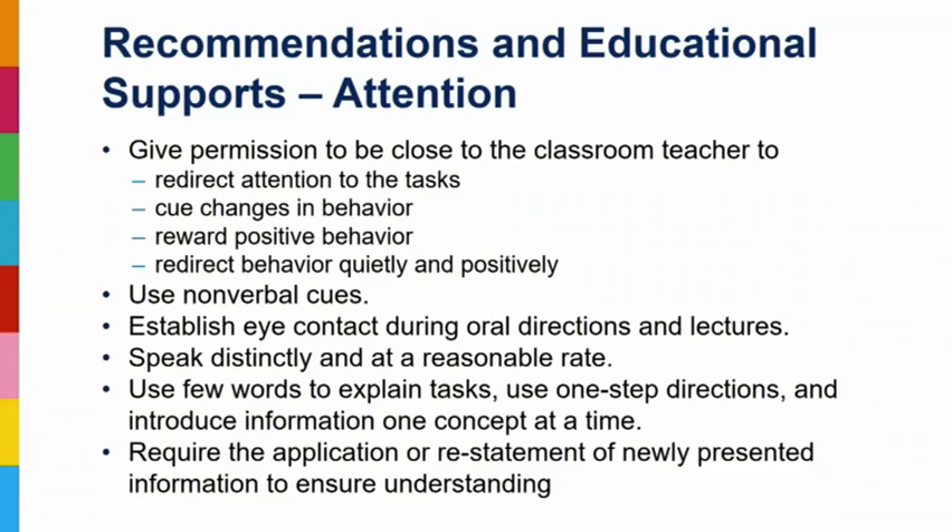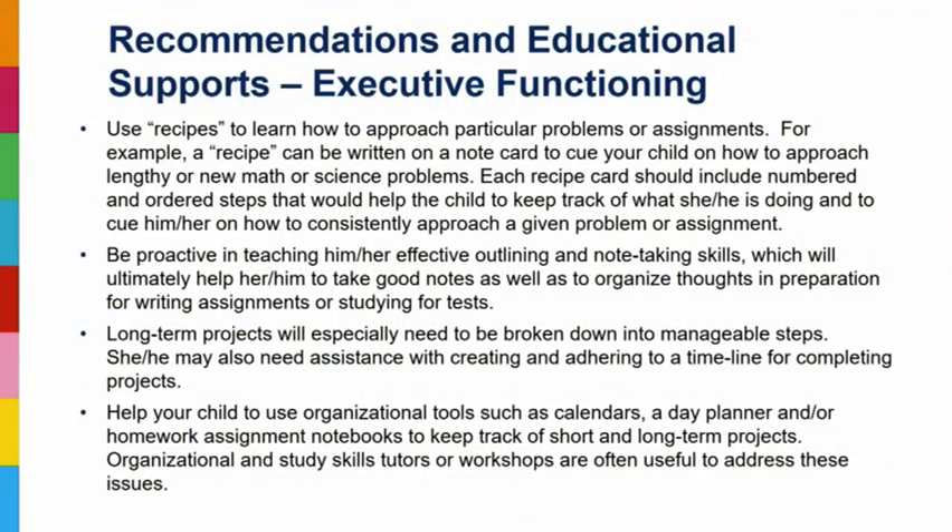Common recommendations for attention weaknesses: give permission to be close to the classroom teacher, redirect as needed with a nonverbal cue — not calling the student out in front of the class, just a walk-by and a tap on the desk. Establish eye contact, ask for repetition. Use few words when explaining a task — sometimes I tell families your maximum is five, seven, or nine words for an instruction. Beyond that, no one is listening. Require restatement of information to confirm understanding.